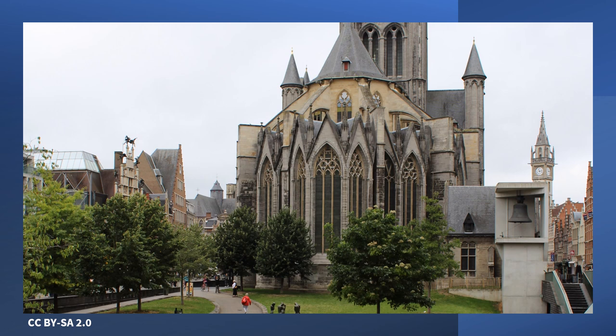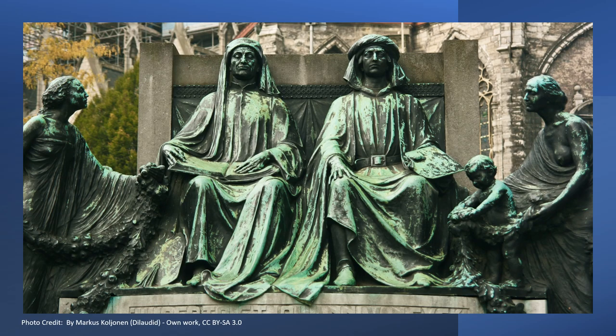From this vantage point, you can see the pointed arches as well as the sturdy buttresses needed to support the huge walls. In the distance to the right, you can see the Ghent belfry. This monument only dates from 1913.